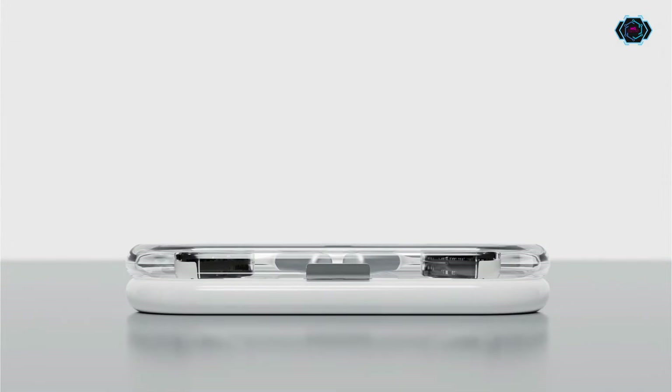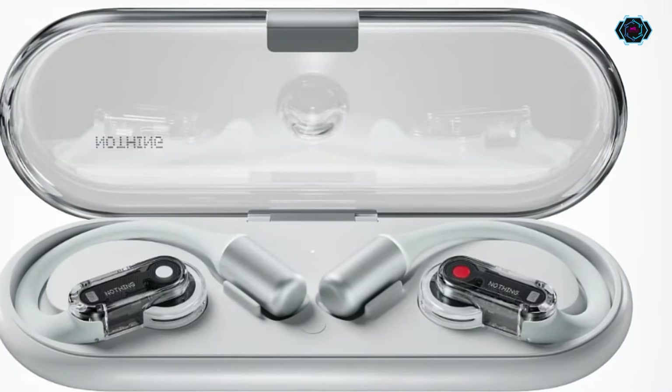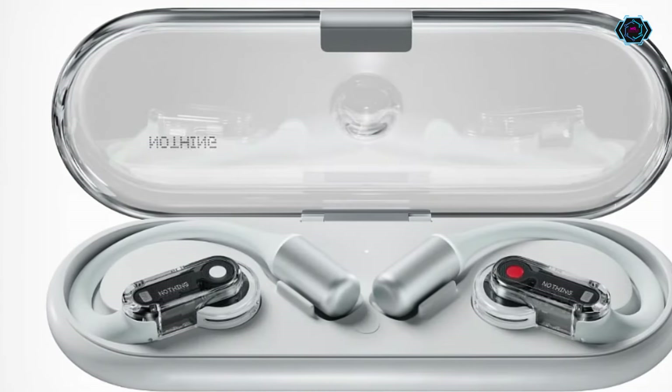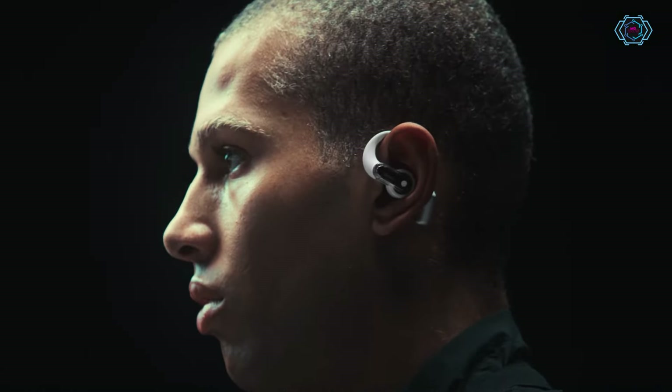Nothing just launched new earbuds — the Nothing Ear (open) — with a new futuristic design and amazing features. As you can see, the design of these earbuds is quite impressive, and they are going to perfectly fit in your ear.